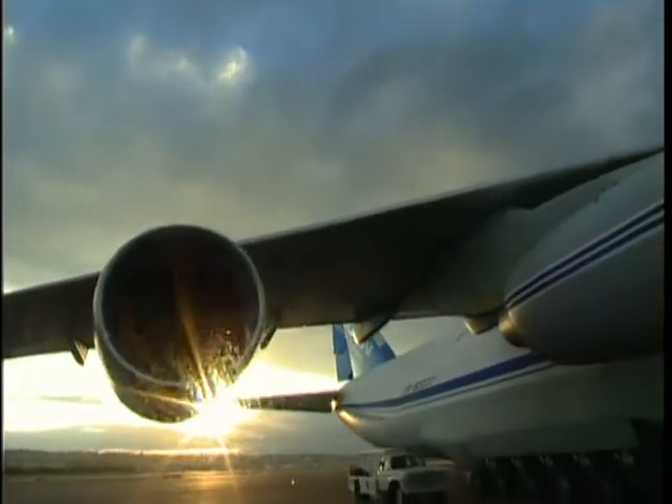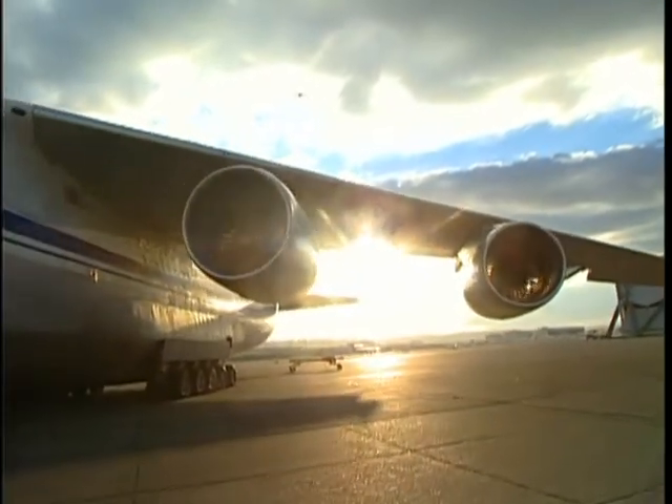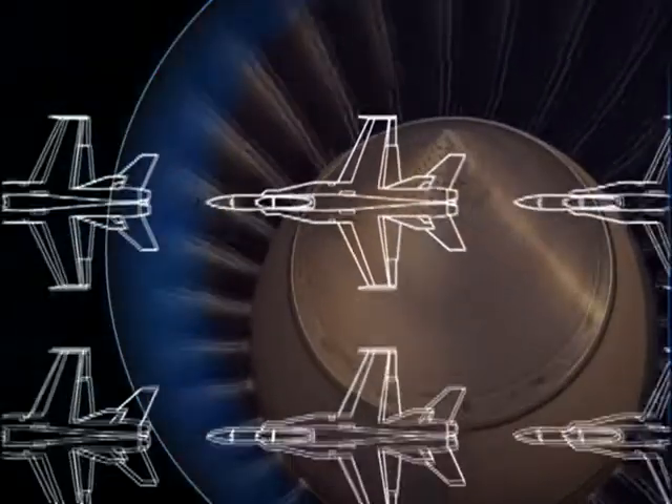A lot of thrust is needed to overcome those kinds of gravitational odds. Altogether, the Antonov has four turbine engines that generate 192,000 pounds of thrust — that's more than six F-18 fighter jets combined.